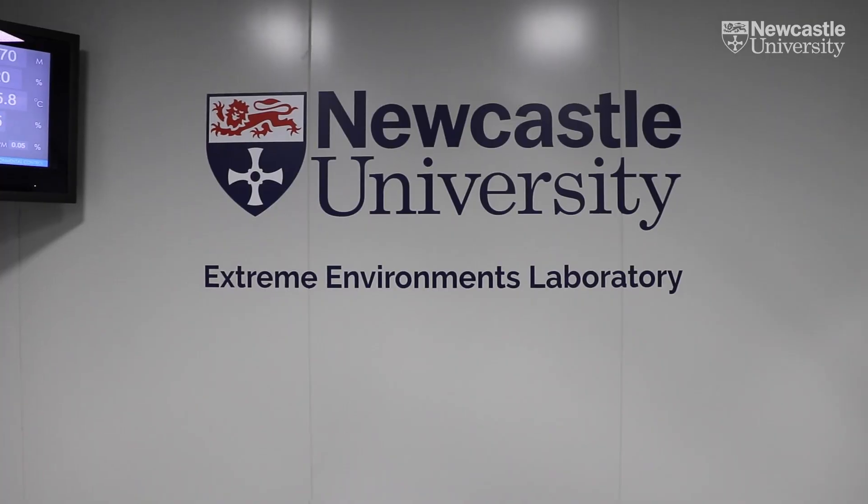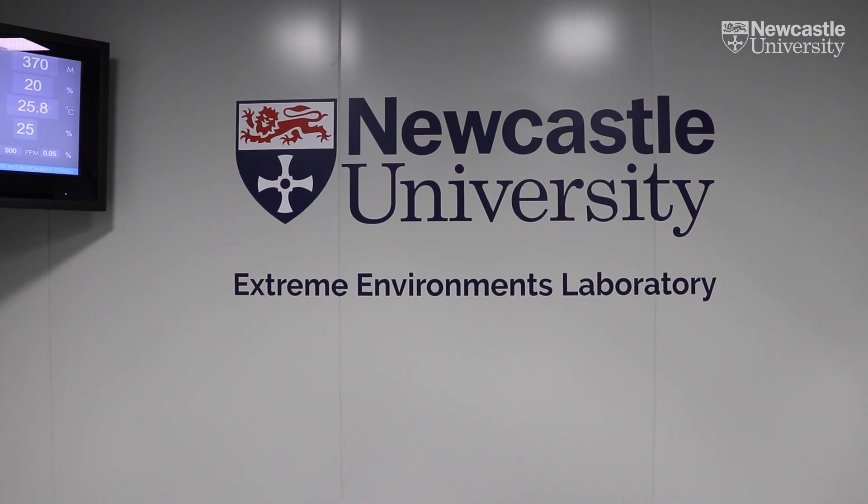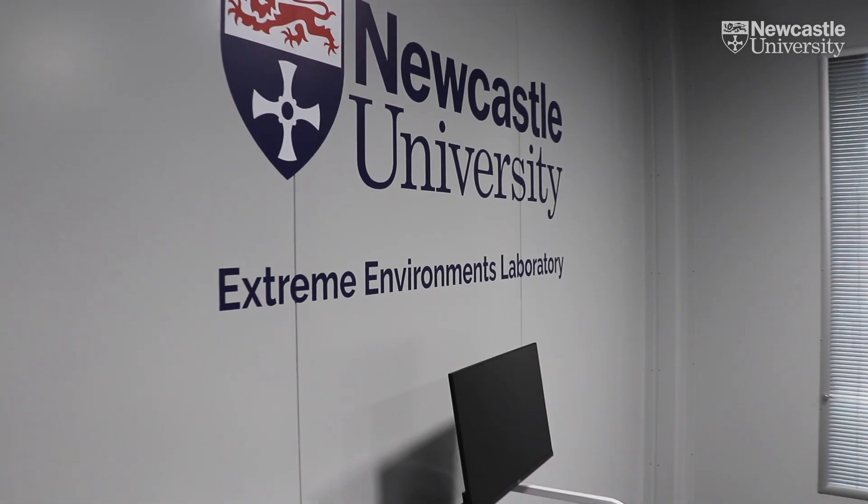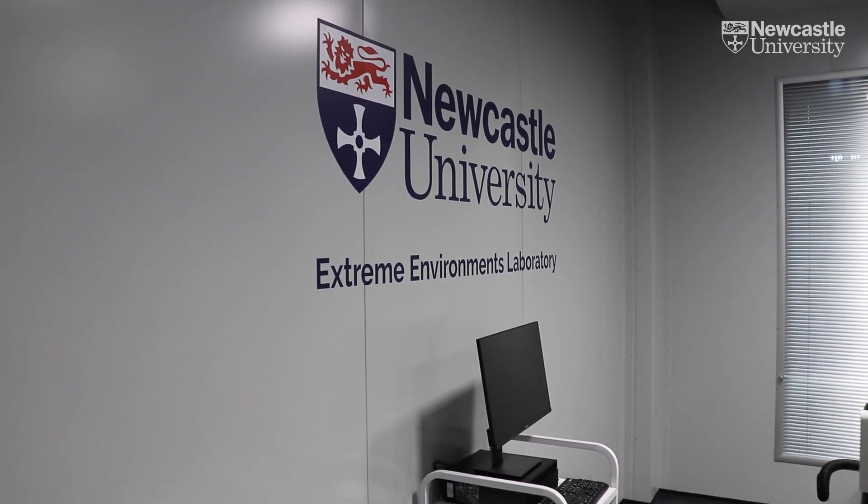Our extreme environments laboratory allows us to simulate different altitudes as well as different temperatures. The chamber can simulate conditions as extreme as the summit of Mount Everest. We can then investigate a range of physiological responses during different modes of exercise.